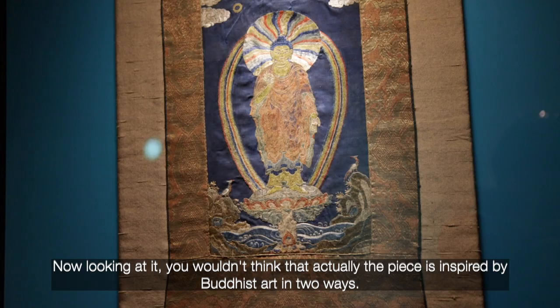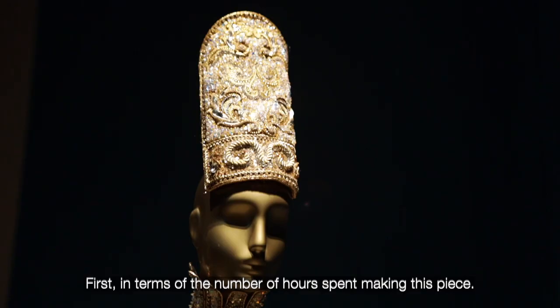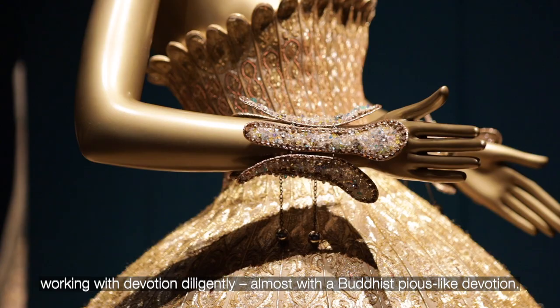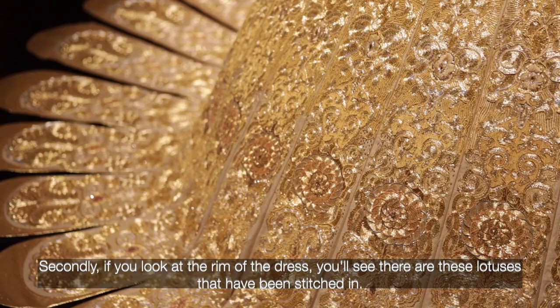This is the first piece you will see in the exhibition. Isn't it amazing? Made of gold. Now looking at it, you wouldn't think that the piece is inspired by Buddhist art in two ways. First, in terms of the number of hours that was used to make this piece — 50,000 hours, corresponding to six years of seamstresses working with devotion, diligently, almost with a kind of Buddhist pious-like devotion.